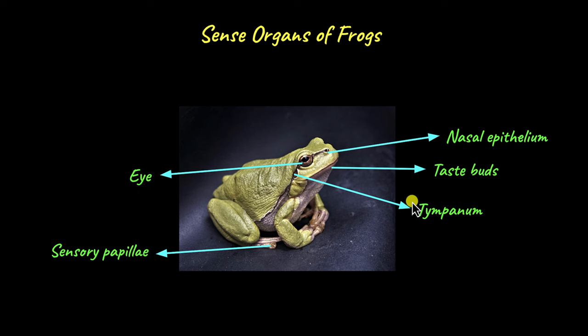The tympanum is the external ear of the frog. Unlike us, frogs don't have external ears but have a membrane called the tympanum, which transmits audio signals from the environment to the inner and middle ears. The long bilobed sticky tongue of frogs has taste buds. The nasal epithelium has receptors that detect odour or smell. The frog's body is covered with sensory papillae, which are involved in detecting touch.